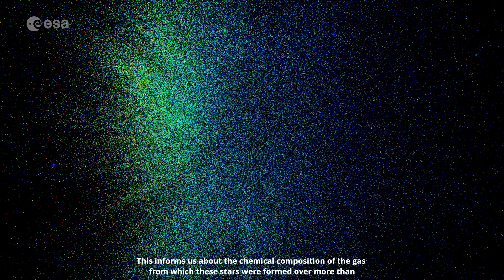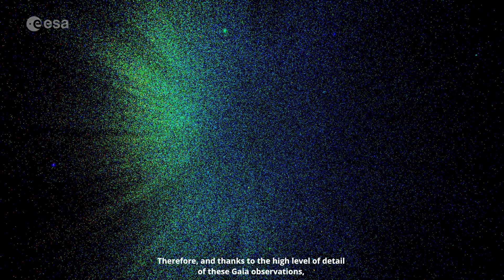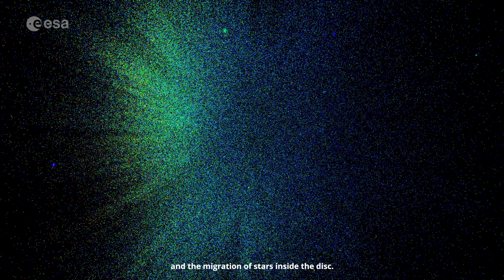This informs us about the chemical composition of the gas from which these stars were formed over more than 12 billion years of galactic history. Therefore, and thanks to the high level of detail of these Gaia observations, we can infer the rate at which the stars were born, the arrival of gas from the intergalactic regions, and the migration of stars inside the disk.